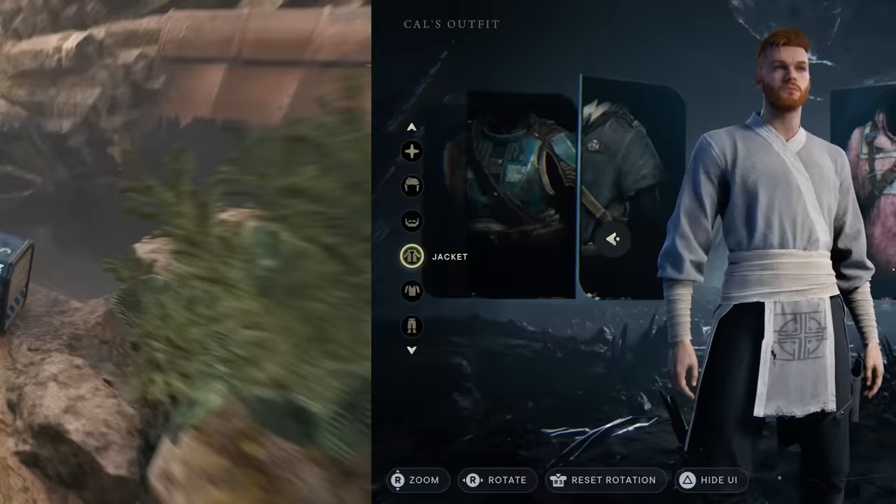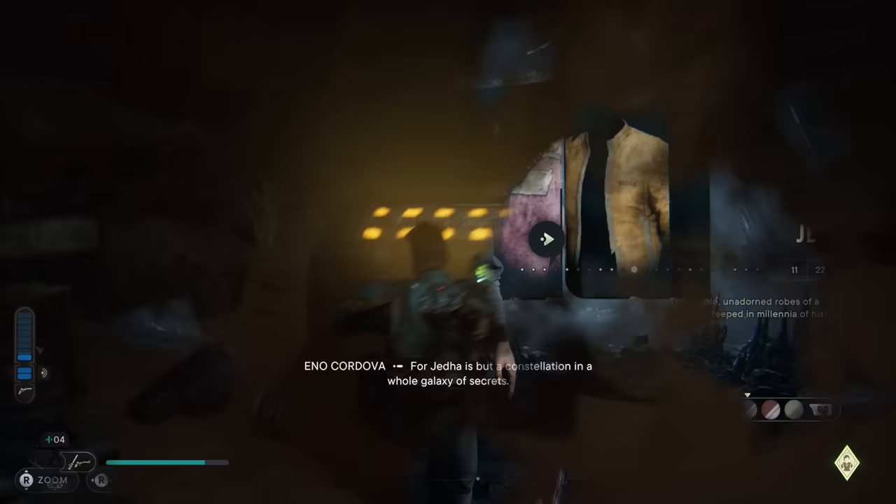Here are a bunch of the best outfits and secret lightsabers and blasters you can find laying around in Star Wars Jedi Survivor. Leave your favorite outfit and any extra tips for Jedi Survivor that you have down in the comments.